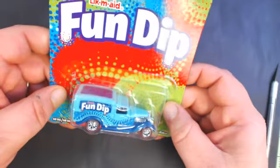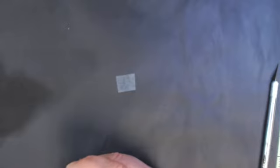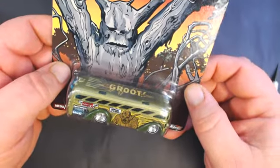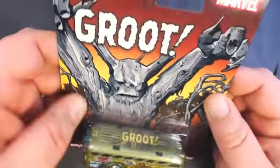The Sweet Tarts Custom 57 Chevy. The Lik-M-Aid Fun Dip 34 Dodge Delivery. So I was expecting the set of the candy cars. This one is a surprise — the Groot surfing school bus. Very cool, love the artwork on that.